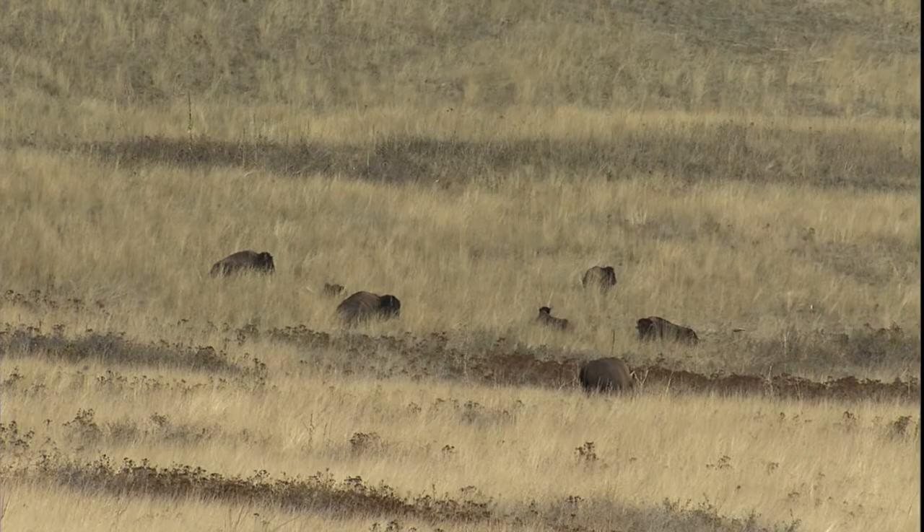For your own safety, give wildlife lots of space here. They all have claws, horns, or fangs, and they're not just for looks.